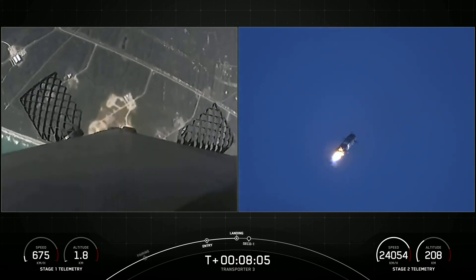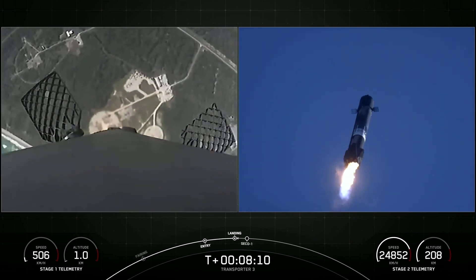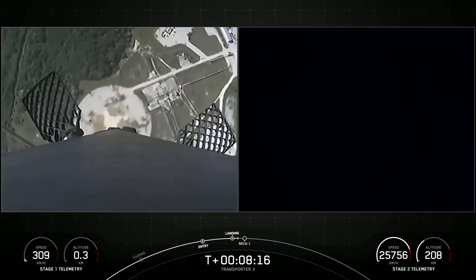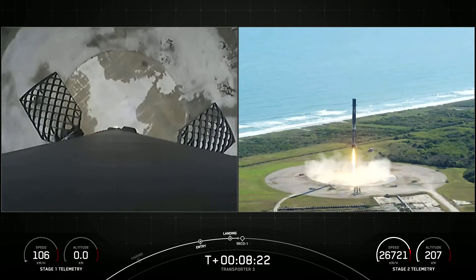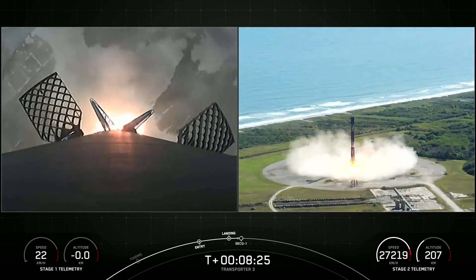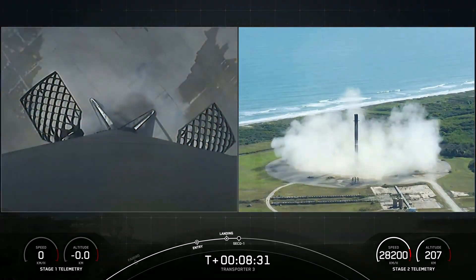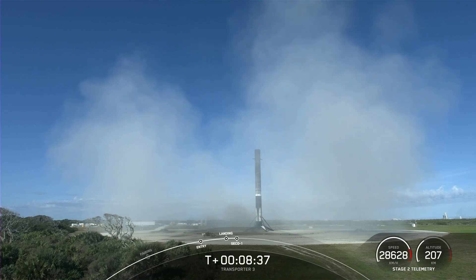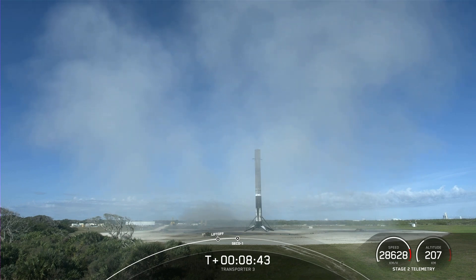There's a view on the right-hand side — Stage 2 in terminal guidance — of the landing back at Landing Zone 1. Stage 1 landing confirmed. As you heard from the callout and from the cheers behind me, we have successfully landed this Falcon 9 for the 10th time. It's also the 102nd recovery of an orbital class rocket. Nominal parking orbit.